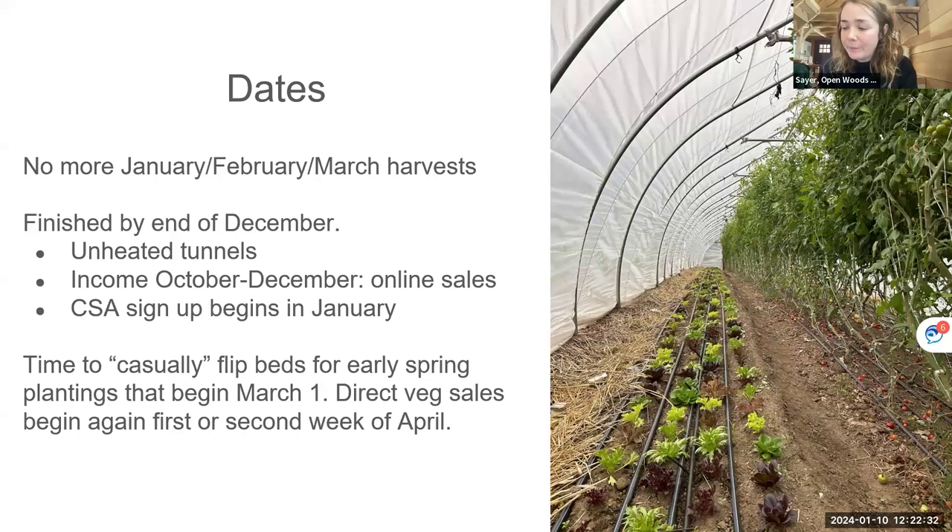The real thing for dates for me is that I don't harvest in January, February, and March. I'm trying to get through the end of farmer's market — which ends in early October — through the Christmas holiday. I do online sales from October to December, so everything is harvested to order, which is really nice. Sign-ups start in January, so I have an income stream and can go do early spring growing. I have a CSA that starts the first or second week of April, so I like to have that space between January and March 1st to prepare everything and start transplanting paper pot stuff.